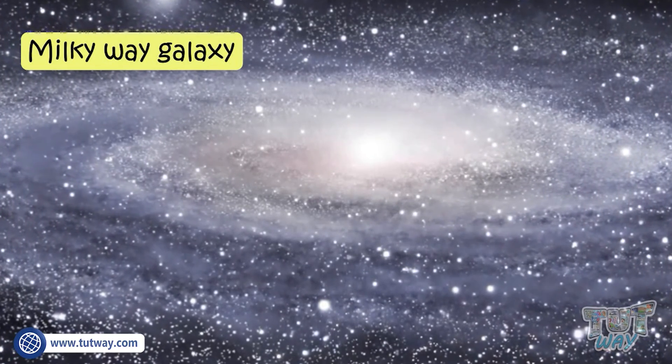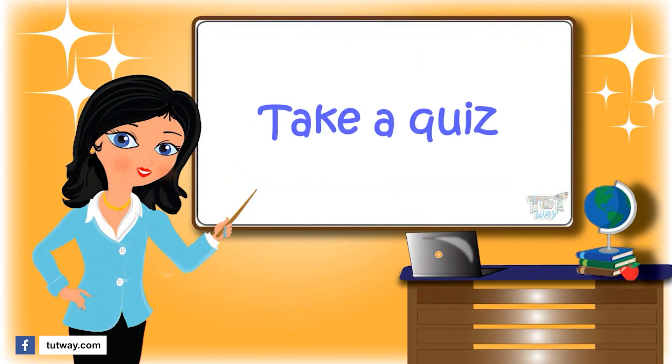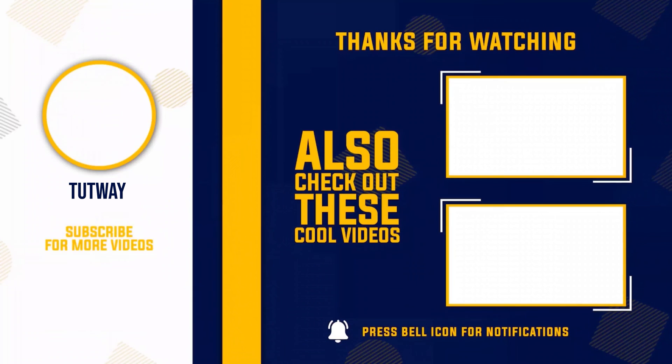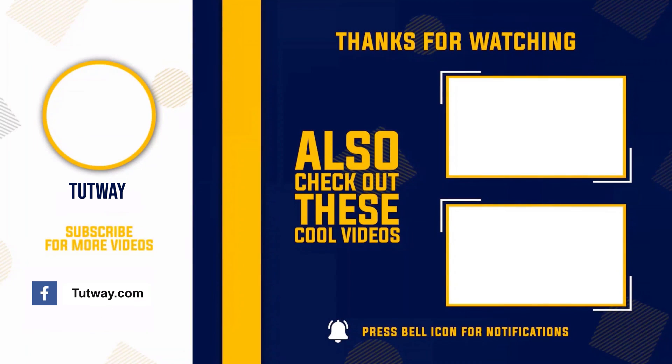So kids, today we learned various interesting things about our sky. Now go ahead and take a quiz to learn more. Bye-bye! Thank you so much for watching. Don't forget to like, comment, and share this video. If you want to see more fun videos, hit that subscribe button. You can also follow us on Facebook and Instagram for more content. Bye-bye!